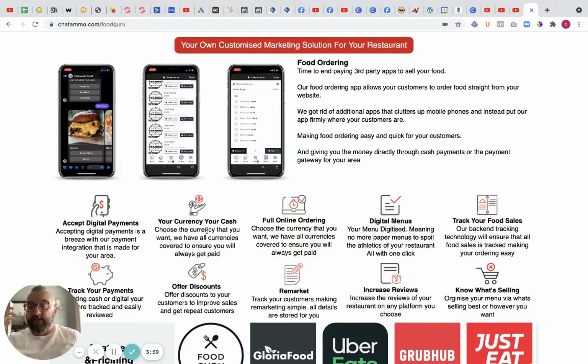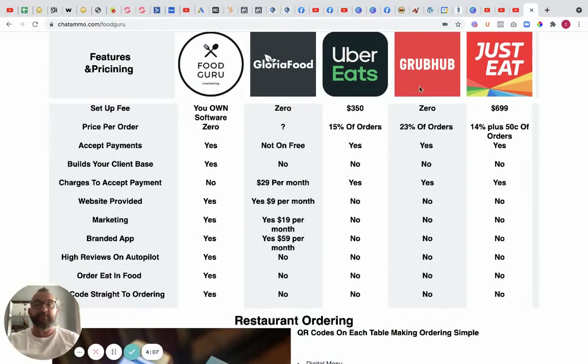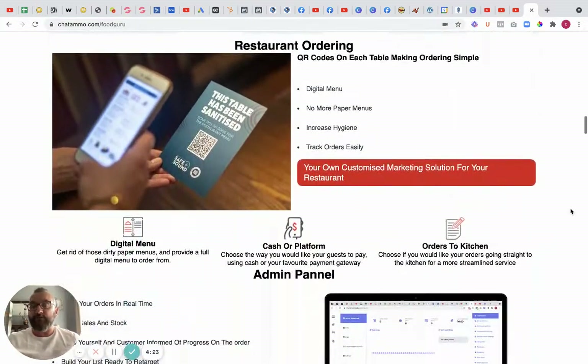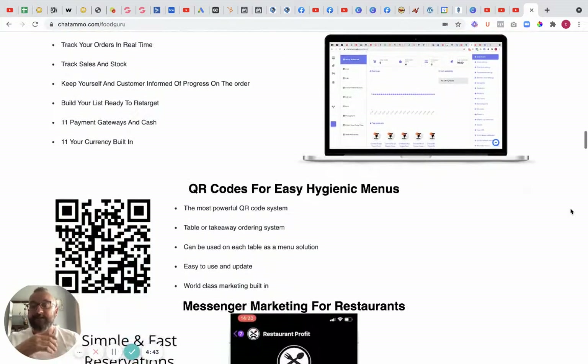You can track all food sales, track all payments, offer discount codes, remarket to people already in your system, increase reviews, and know what your best-selling items are. We've also put together comparisons with Uber Eats, Grubhub, and Just Eat, showing what we have versus what everybody else has and how much it'll cost. We have digital menus, cash payments, orders sent straight to the kitchen, real-time order tracking, and we keep customers informed with messages like 'your order has been accepted' and 'your order is now in transit.' We can build your customer list ready to retarget and run adverts to get you more customers.